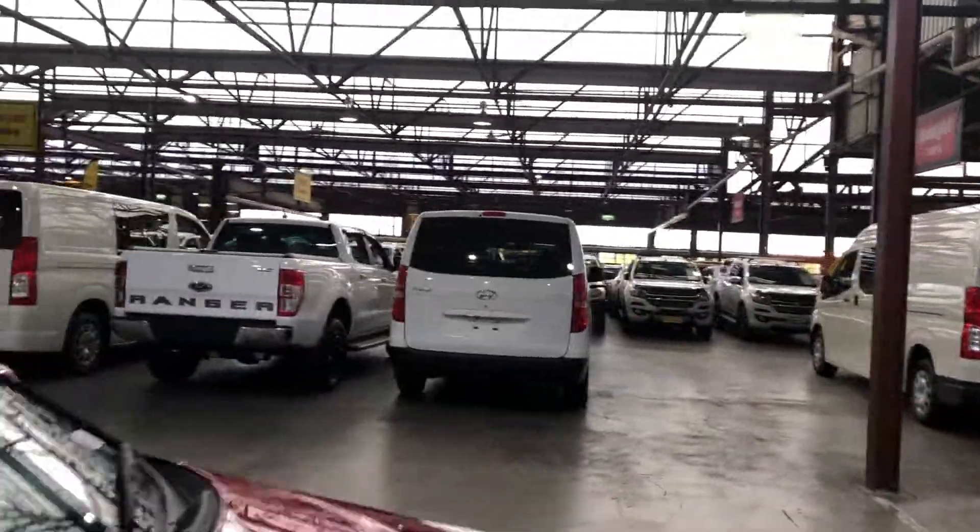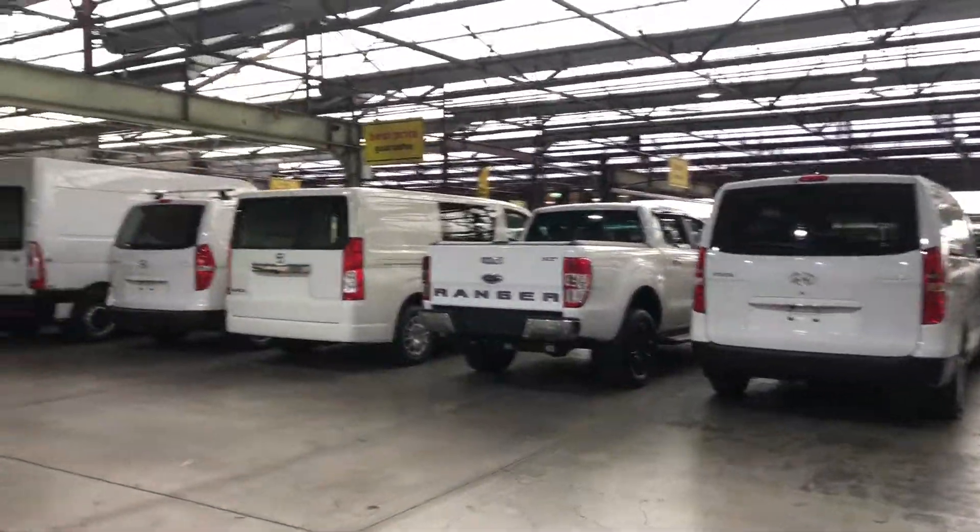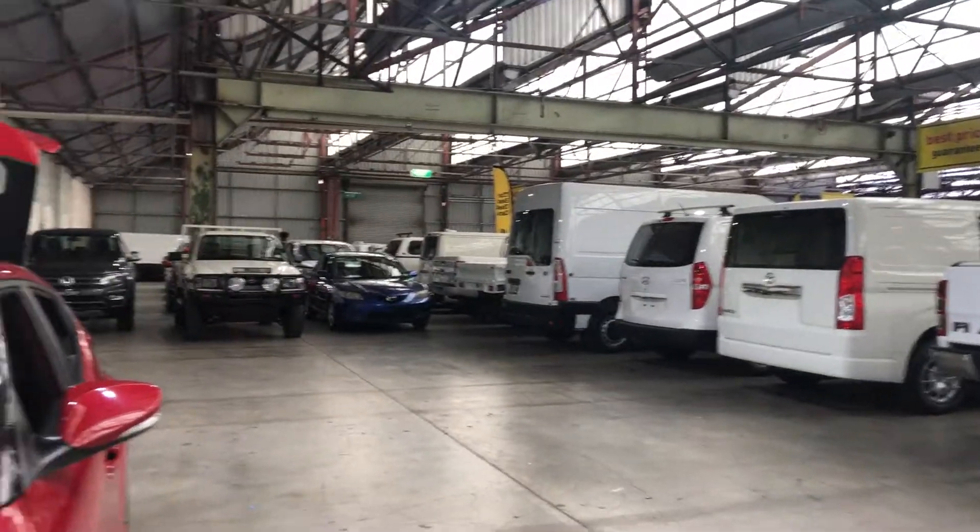If this Veloster is not for you, we do have over 300 vehicles on the lot with access to over 2,000 vehicles Australia-wide. Hope to see you soon, thanks guys.